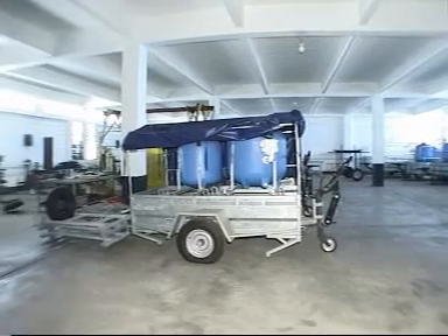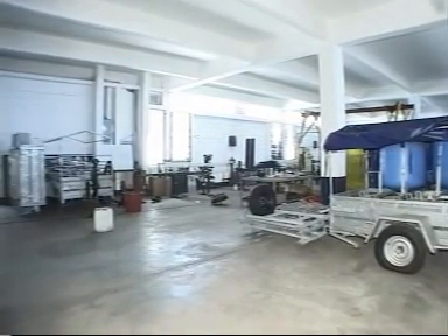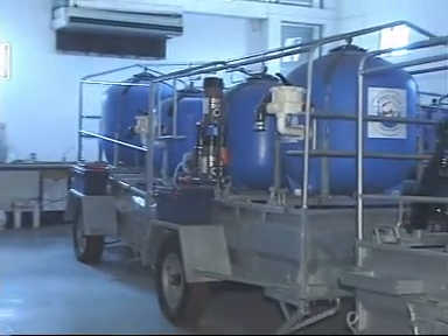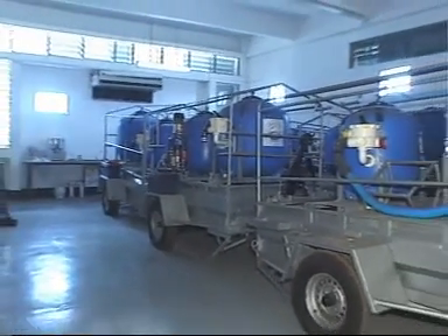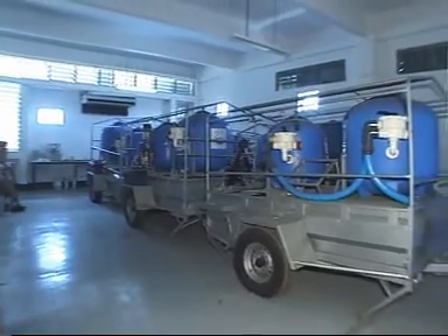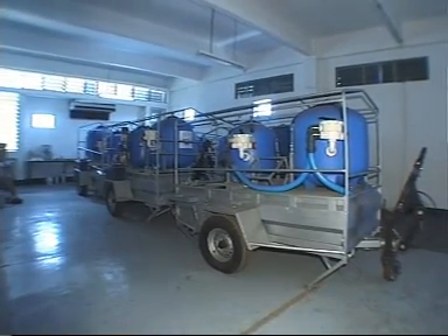Based on these observations, WWT decided to develop a fully self-contained water purification unit that could combine the four aforementioned processes and would be appropriate for field use — that is, mobile, sturdy, and easy to use and to maintain.